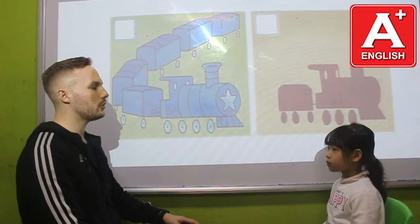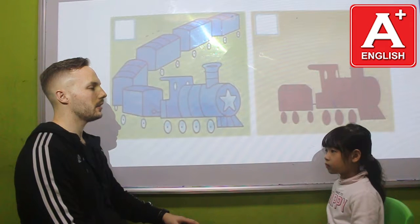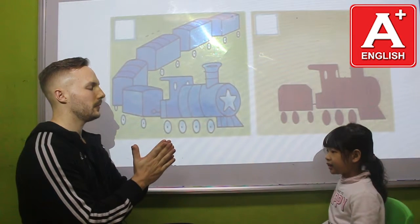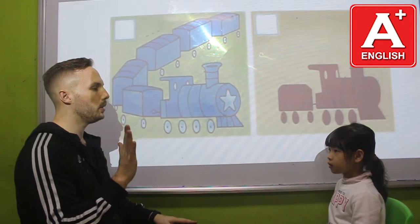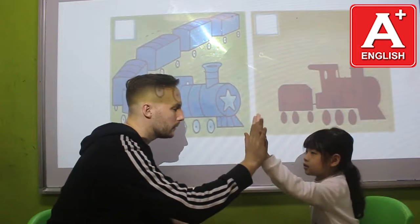Okay, Flower, if we mix two colours together, what colour do we get? When we mix red and white, we get? Pink. Very good. When we mix blue and yellow, we get? Pink. Very good.